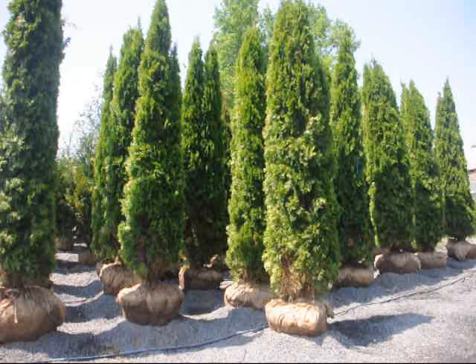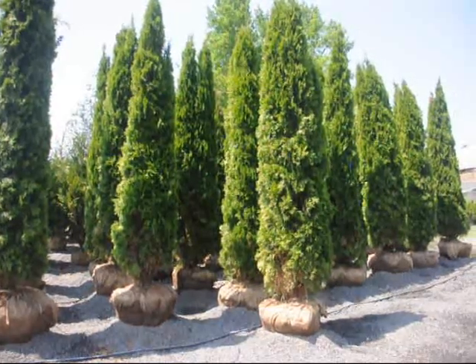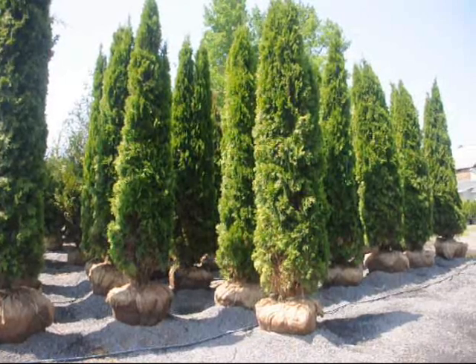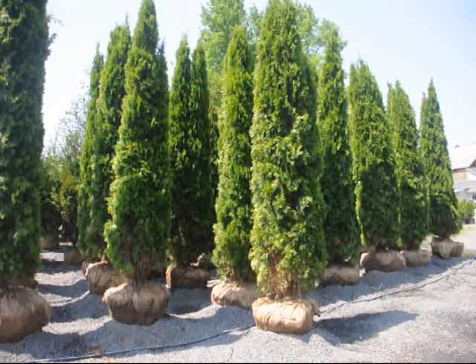We also sell Leland Cypress, Green Giant, Pyramidalis, and Techne. Arborvitaes are our main source of interest and what we concentrate on.